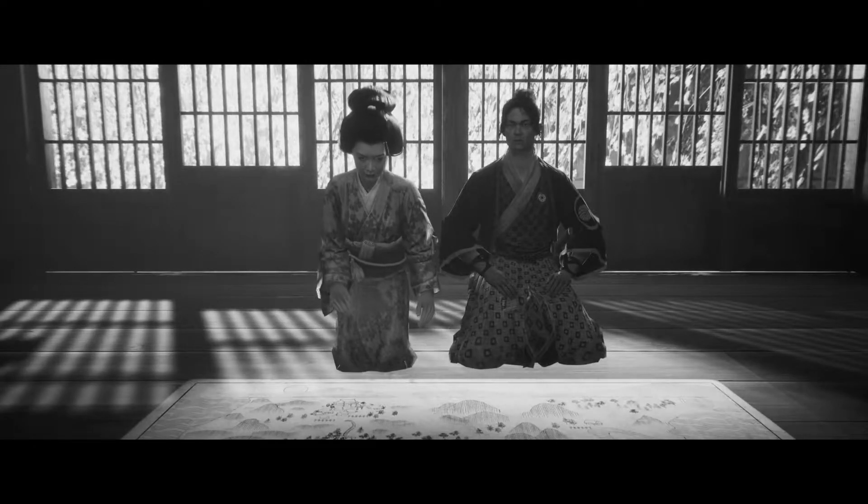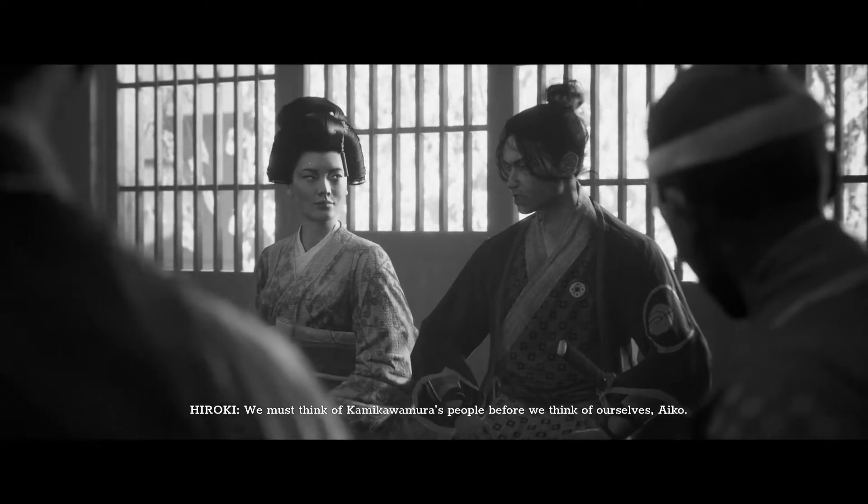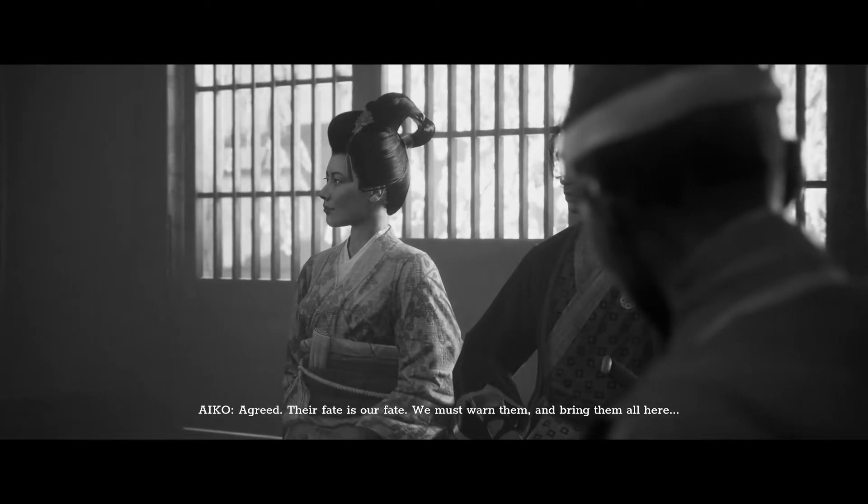Trek to Yomi is an unexpected game from developer Flying Wild Hog, known for the Shadow Warrior series. This stylish side-scroller is so far removed from that world it's unrecognizable. Shadow Warrior 3 featured colorful graphics, over-the-top combat, and dick jokes every five minutes. Trek to Yomi features none of this, going for a more grounded approach.